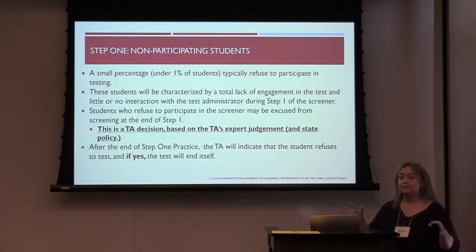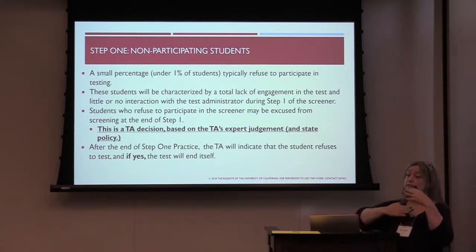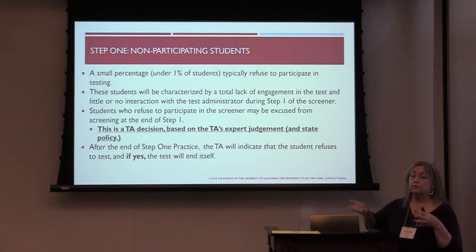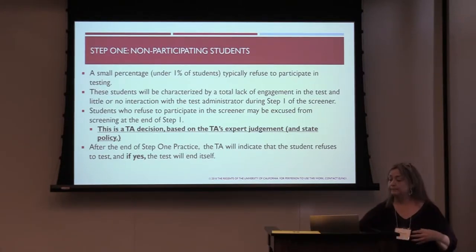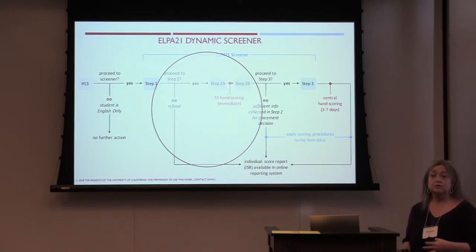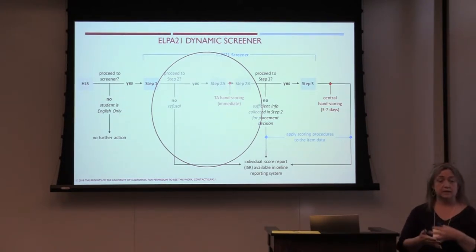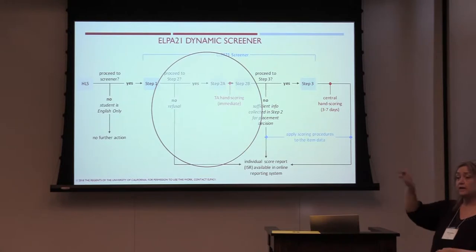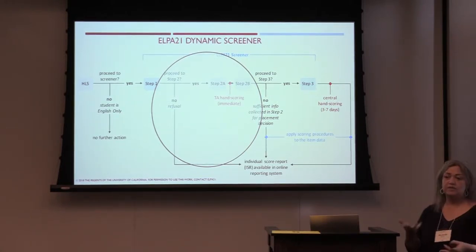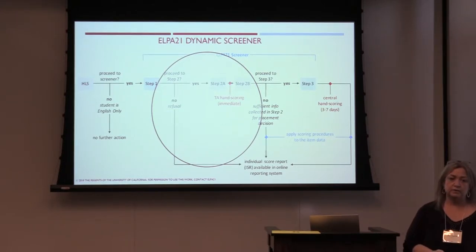The time isn't wasted — something still comes out indicating we attempted the screener, however the scores are zeros. Happily, most students do move on to step two, which is determined by the TA. If they click non-participant, the test just ends and within three minutes that score report of zero comes out. But if the student doesn't refuse, it moves on.